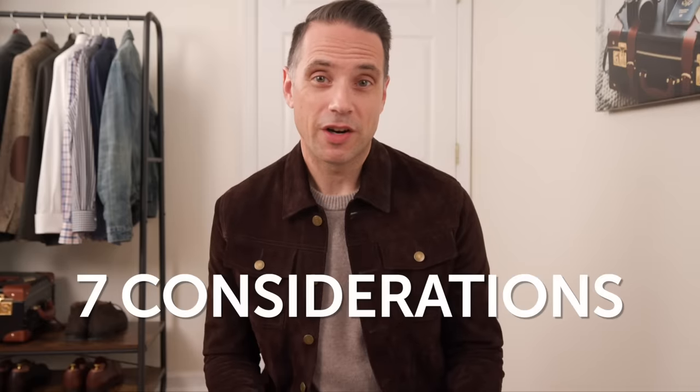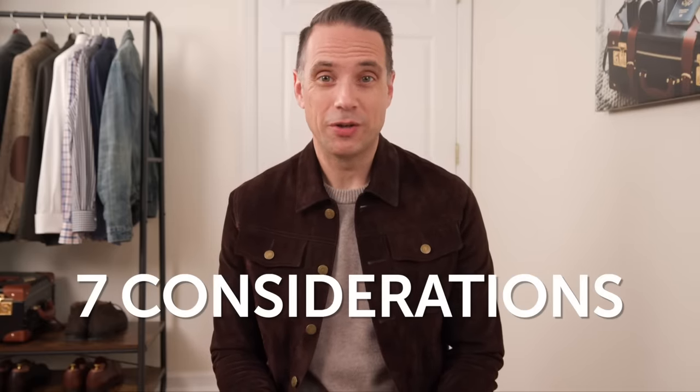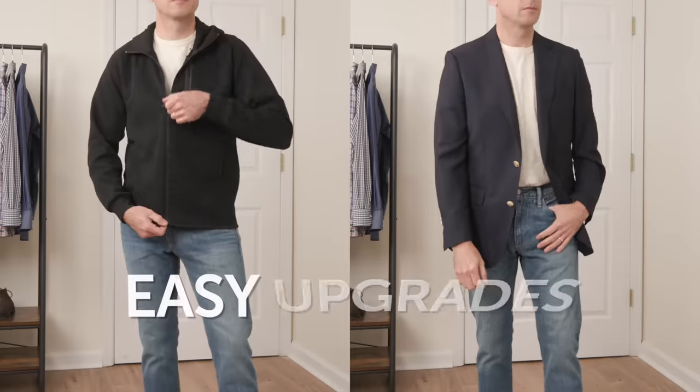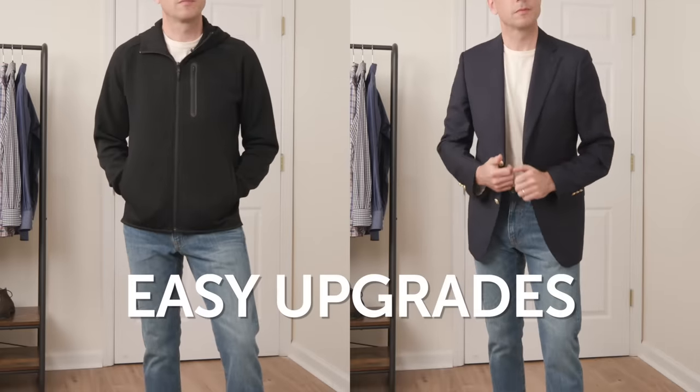So how do you dress casually and look like an adult? In my experience, there are seven things you need to pay attention to — some key principles to follow, and some really easy upgrades that you can make. I'm going to share those with you in this video and show you what it looks like.